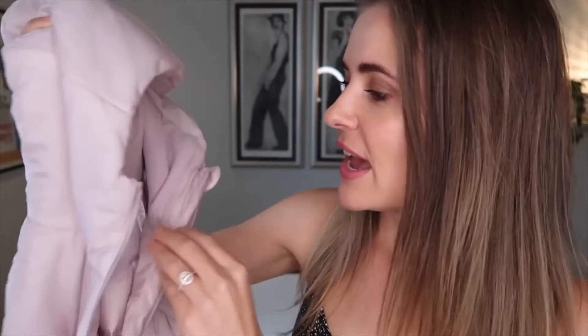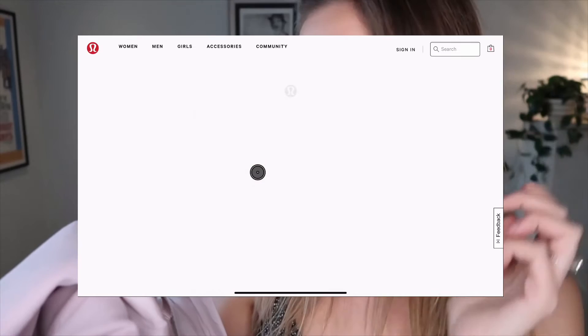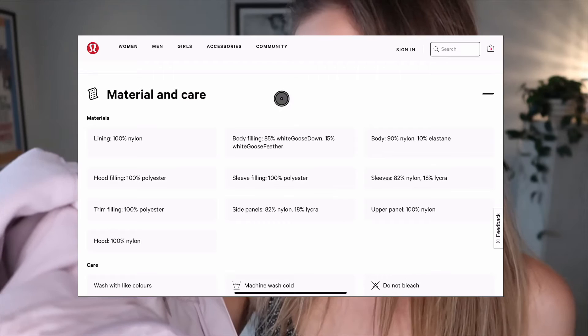This jacket was actually bought as a gift, and luckily it still has its label inside. I can read to you that this is actually 90% nylon, 10% elastane for the body; the hood is 100% nylon; the upper panel is 100% nylon; sleeves are 82% nylon; side panels 82% nylon; lining 100% nylon; and the body is filled with goose down feathers, while the hood is filled with polyester.